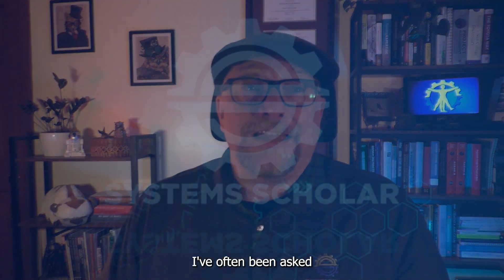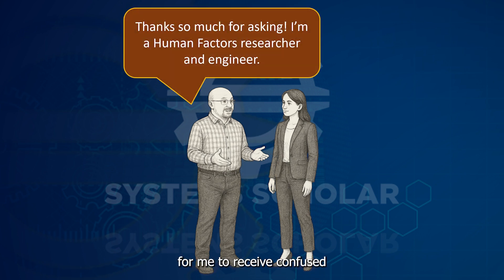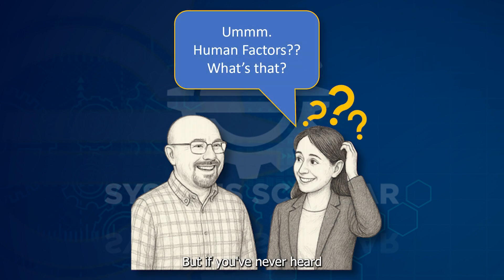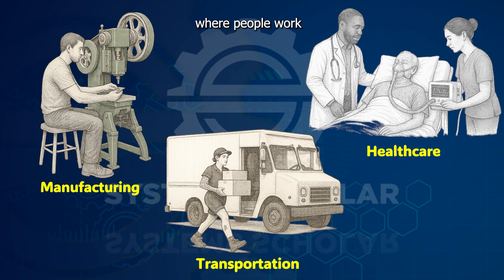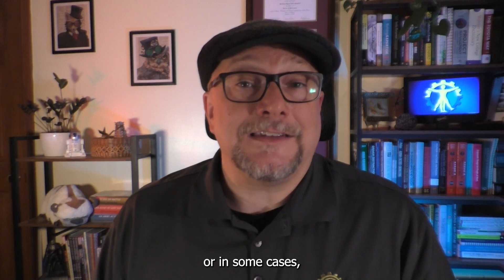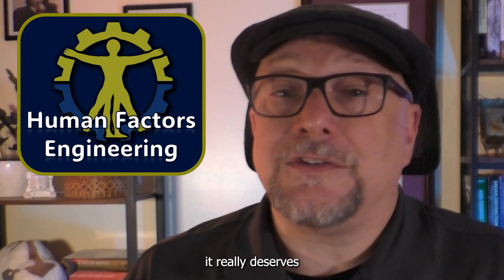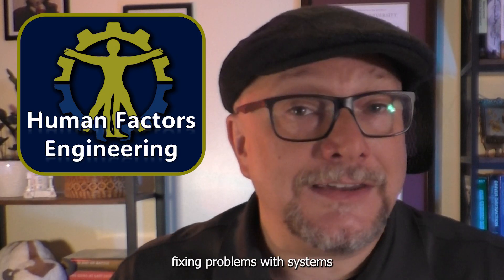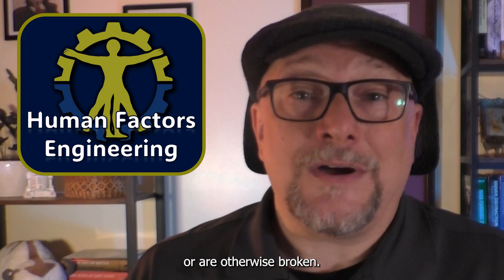Just like all of you, I've often been asked what it is that I do for a living. And when I answer, it's not uncommon for me to receive confused looks. But if you've never heard of Human Factors, don't worry, you're not alone. If you've ever worked in manufacturing, transportation, healthcare, or really anywhere where people work with complex systems, you've probably felt the impact of good — or in some cases not so good — design decisions. That's where Human Factors comes in and why it really deserves a seat at the table when we talk about fixing problems with systems that are functioning poorly or injuring people or otherwise broken.